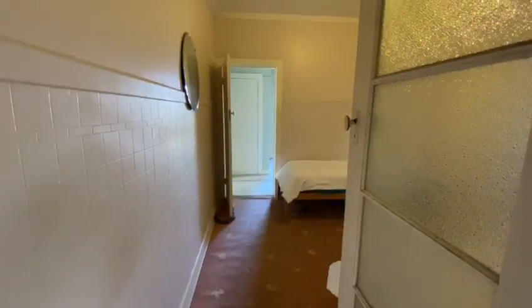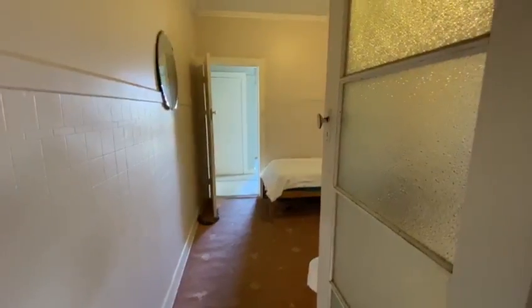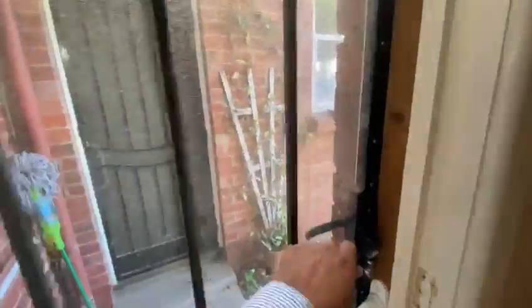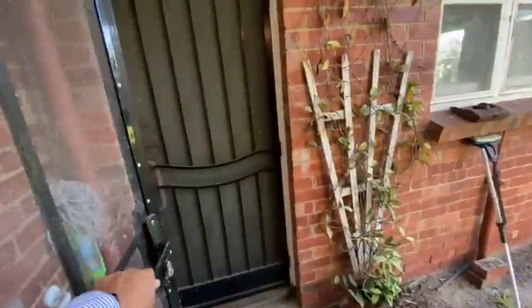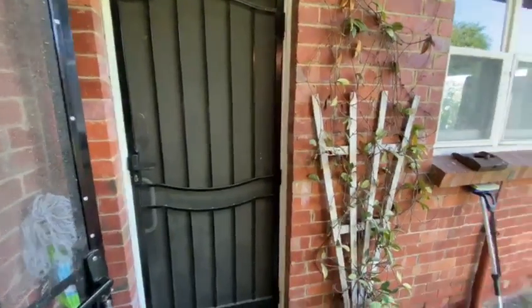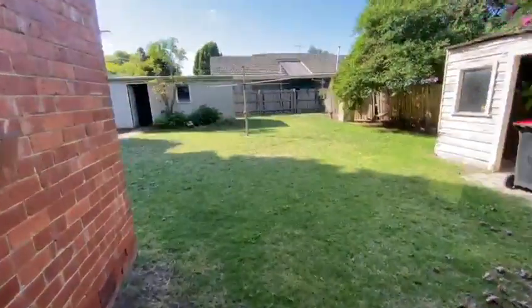For those getting a bit confused, this is on the right hand side as soon as you enter the home. So this room and the other room I just walked into, as well as the master, the kitchen, and living zones are to the left. There are two exits — one from this side and a second one that spills out from the kitchen into this large backyard.